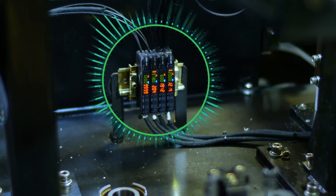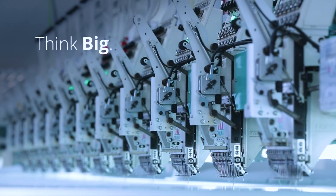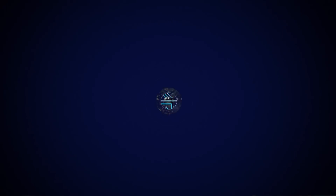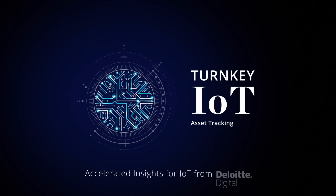That's what happens when you give your assets a voice. Think big, start small and scale fast with Turnkey IoT featuring asset tracking from Deloitte Digital.